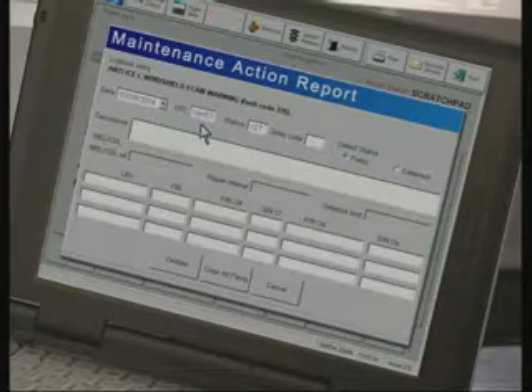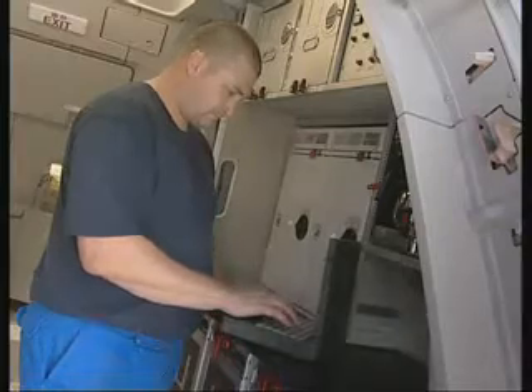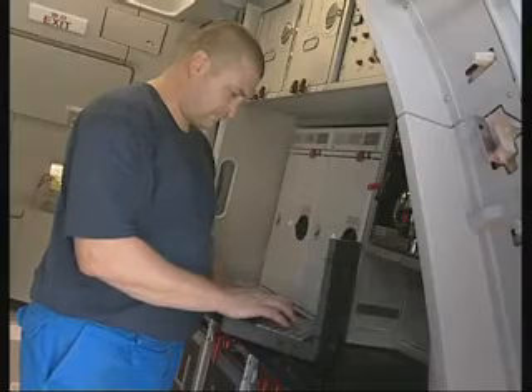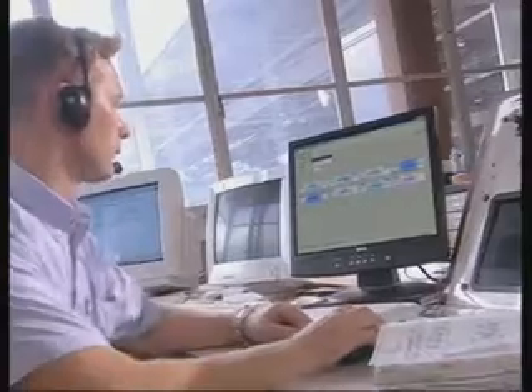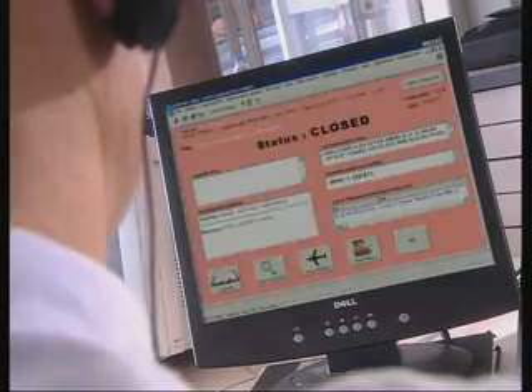After ensuring that the post-installation test was satisfactory, the mechanic can close the item and replies appropriately to the logbook entry. This information is immediately sent to Airman, to all the different maintenance users, and to any other e-logbook connected to the system.